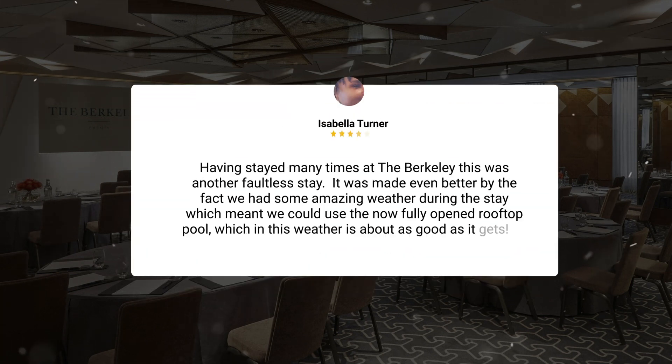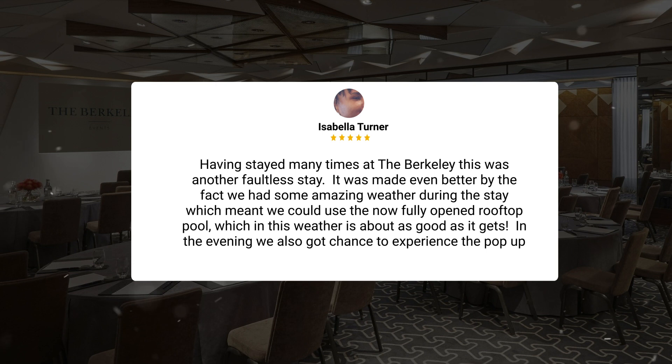"Having stayed many times at the Berkeley, this was another faultless stay. It was made even better by the fact we had some amazing weather during the stay, which meant we could use the now fully opened rooftop pool, which in this weather is about as good as it gets. In the evening, we also got the chance to experience the pop-up bar."